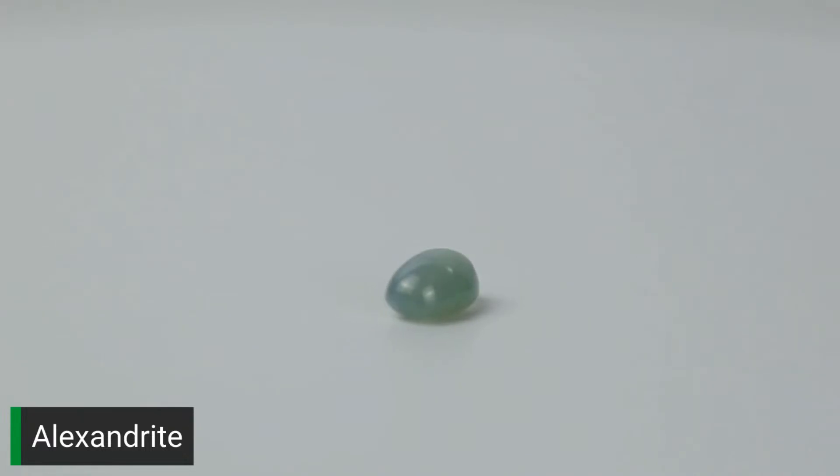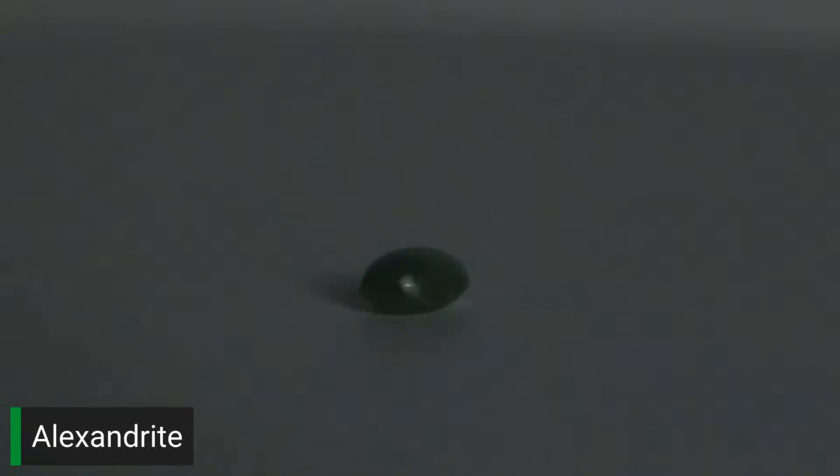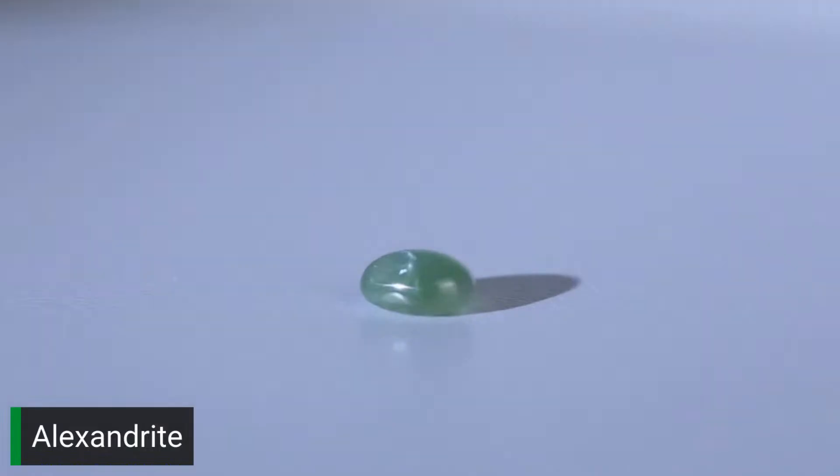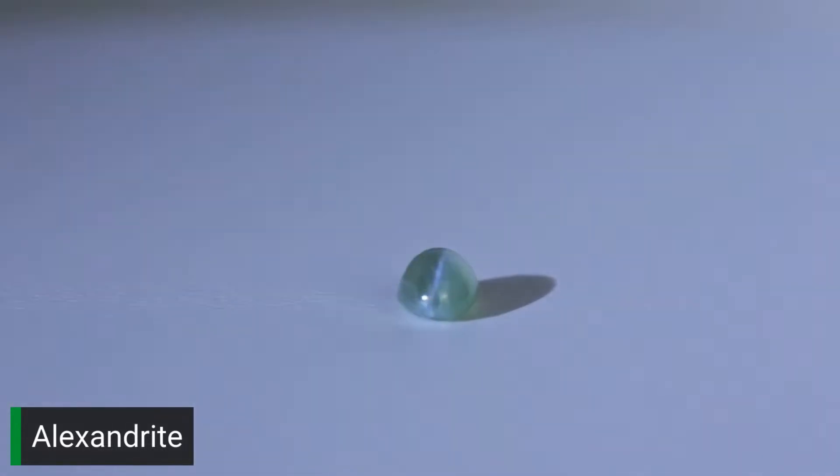This stone belongs to my husband Hunter. It is a 0.56 carat cat's eye Alexandrite from India. It's small and not very high quality — only about a $300 stone. Cat's eye Alexandrite, if you can even find it, commands extremely high prices in larger sizes and finer qualities.